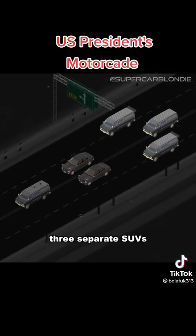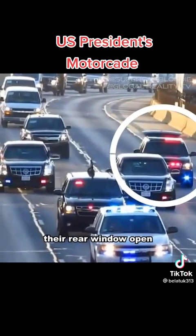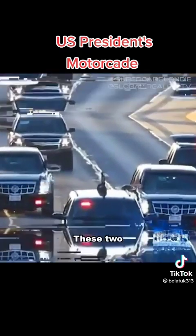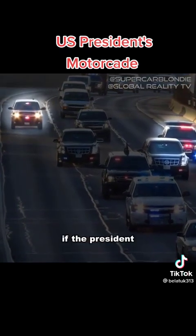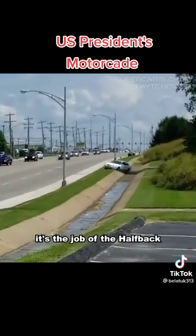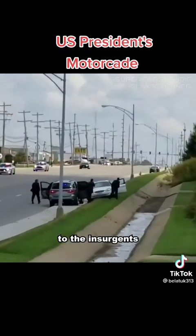After that comes three separate SUVs with one distinct difference: two of them have their rear window open and one doesn't. These two SUVs are called the half-back and the cat car. If the president's in danger, it's the job of the half-back to defend the Beast, and the job of the cat car to take the fight to the insurgents.